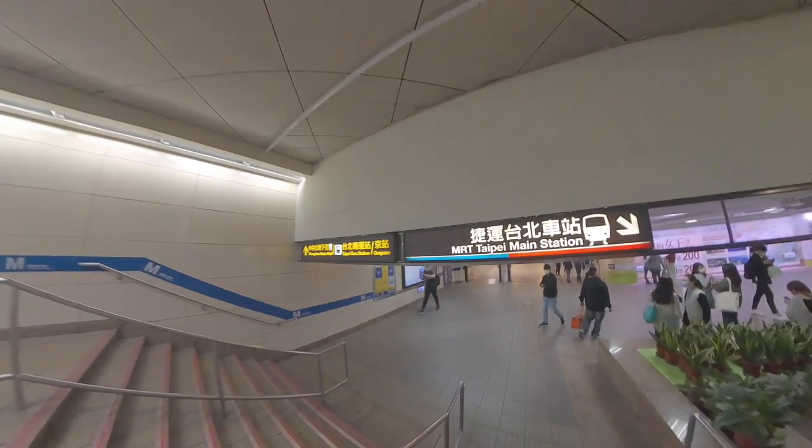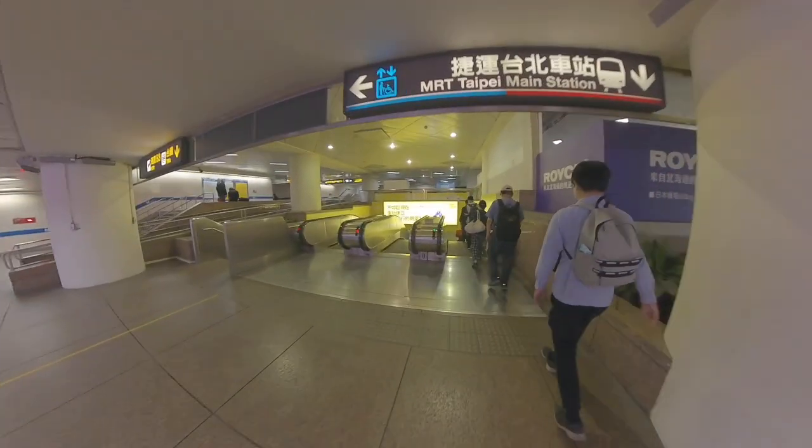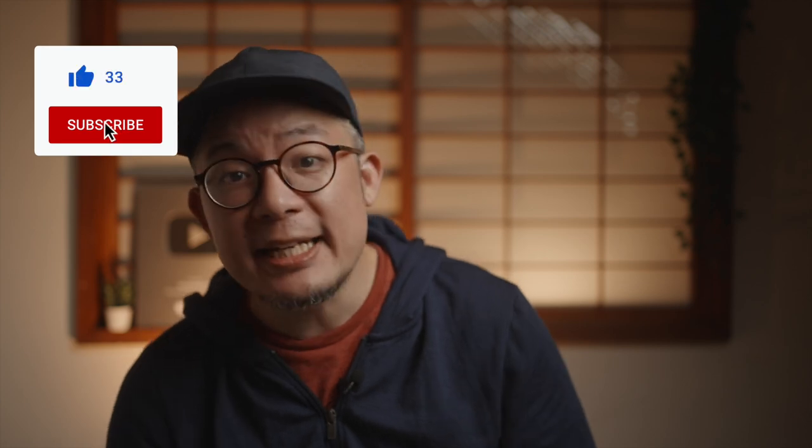The airport MRT takes about 45 minutes to get you to Taipei Main Station, centrally located at the intersection of two of Taipei's MRT lines. What you carry with you every single day while traveling can really impact how much enjoyment you get from a trip, so you'll want to watch the recommended videos linked on screen. If you got value from this video, consider liking, subscribing, and hitting the bell so you'll be notified the moment new videos drop.